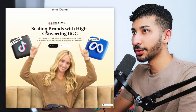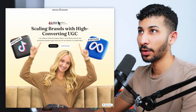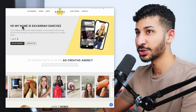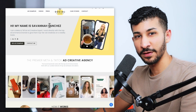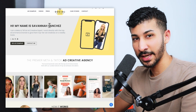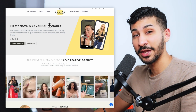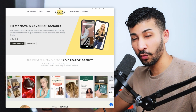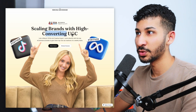Especially if they're recognized within your industry. Underneath the social proof, you've got the headline: 'Scaling brands with high converting UGC.' If you look at her current landing page, she has no value proposition whatsoever — she just has 'Hi, my name is Savannah Sanchez.' You can get away with it if you have influence or are recognized in an industry, but for people who don't know who you are, using the first headline to introduce yourself instead of what you do can do more harm than good.